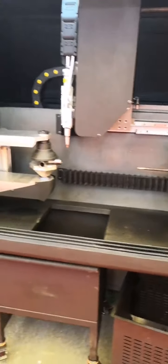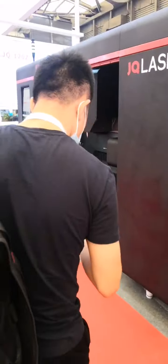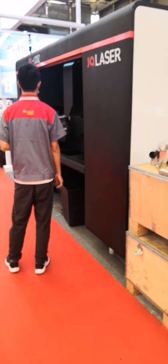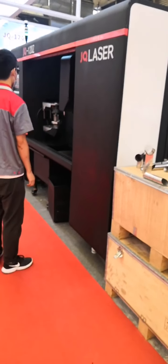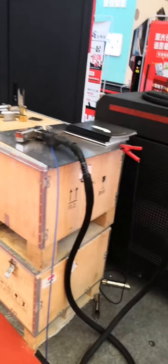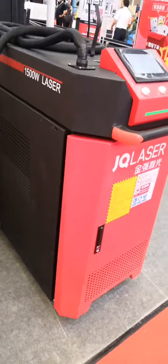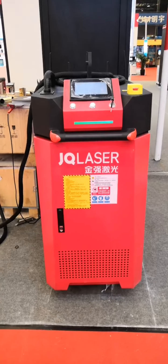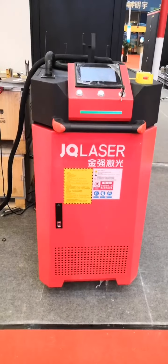Our engineer is testing this machine now, and we will show you the machine working later. That concludes the brief introduction of this specialized machine for pipe elbows. Now we want to show you our laser welding machines. I believe many customers not only need laser cutting machines, but also need laser welding machines.